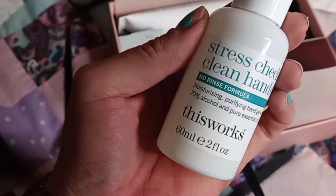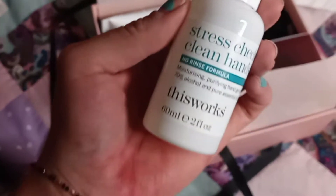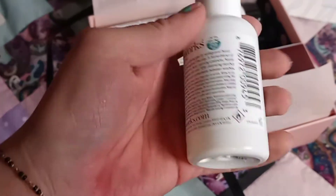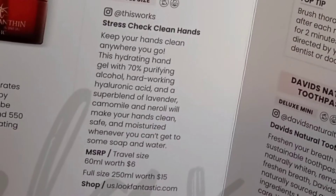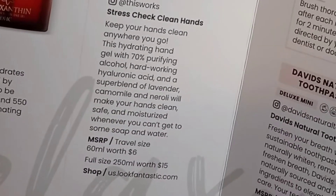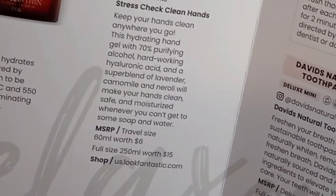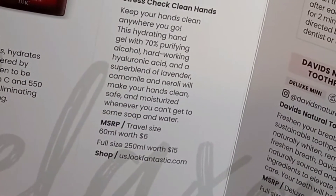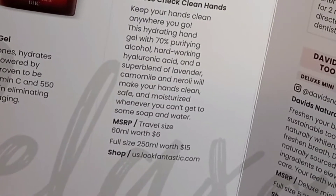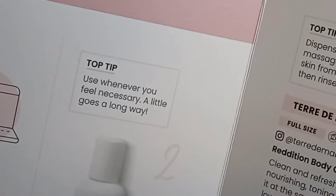The next thing is Stress Check Clean Hands No Rinse Formula — a moisturizing, purifying hand gel with 70% alcohol and pure essential oils. This Works, travel size. Keep your hands clean anywhere you go. This hydrating hand gel with 70% purifying alcohol, hardworking hyaluronic acid, and a super blend of lavender, chamomile, and neroli will make your hands clean, safe, and moisturized whenever you can't get to soap and water. Travel size is worth $6, full size is worth $15. A little goes a long way.